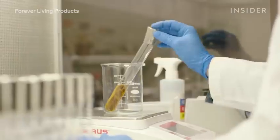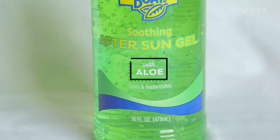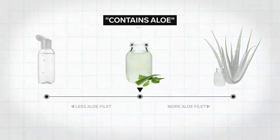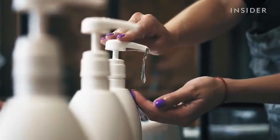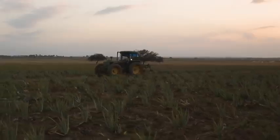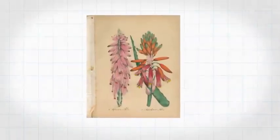Most aloe products aren't closely regulated by the FDA because they're considered supplements or cosmetics, not drugs. So a product can say it contains aloe, but it could mean a range of things: it really does contain aloe filet, or it's the whole leaf ground up and not just the inner filet, or it's a synthetic gel with actually no aloe — which won't hurt you, but doesn't have any of the supposed benefits. There's not a lot of regulation or oversight of aloe products, and it's also hard to regulate because aloe grows naturally all over the Americas and its gel has been used for thousands of years to heal burns and reduce inflammation.